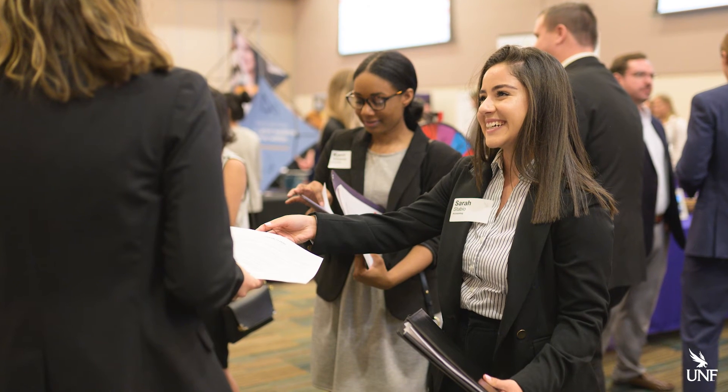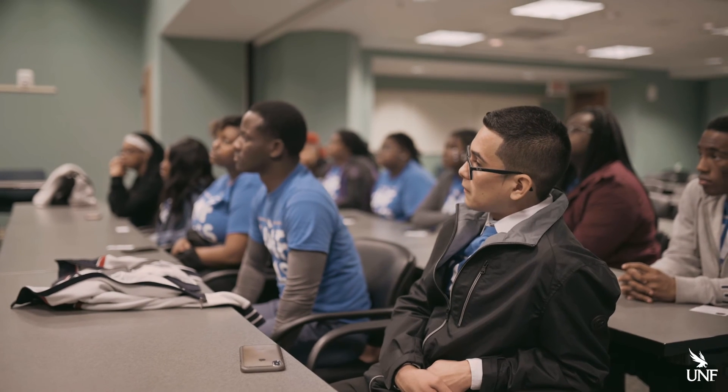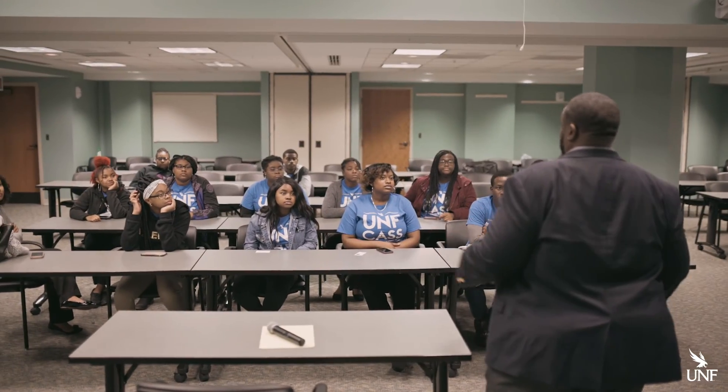Having those connections will be invaluable to you as you make your way through college and beyond. I'm involved in the CAS program — Community Alliance for Student Success — where they pair minority students with minority leaders in the Jacksonville area. I actually just got my mentor today. His name is Obi.